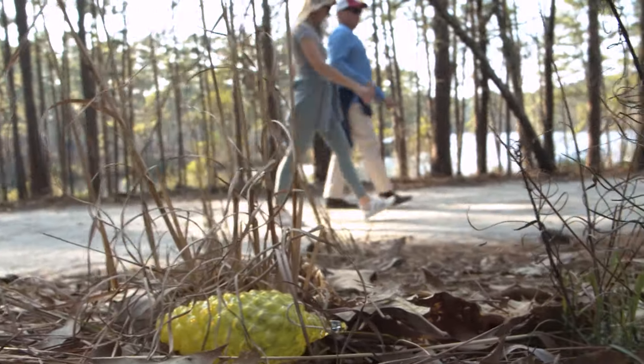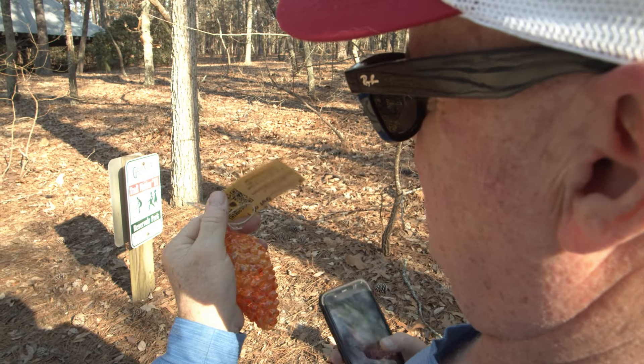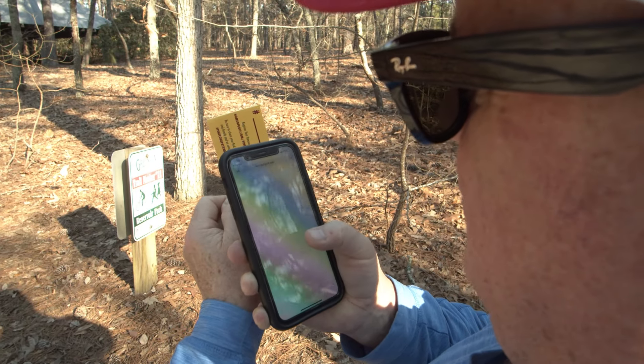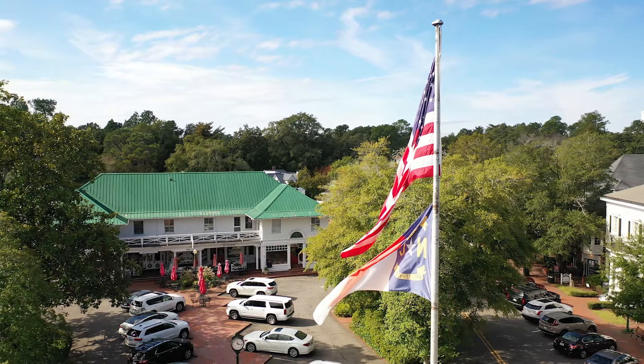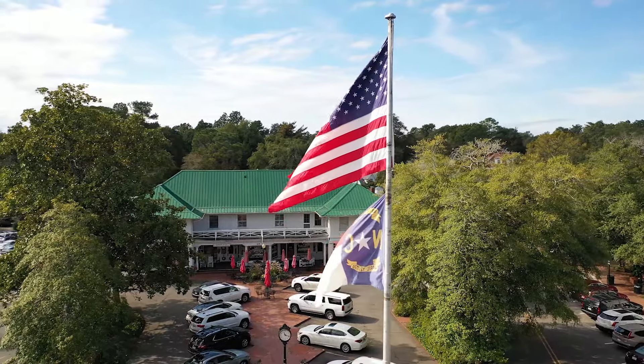Be sure to follow us on our CVB Facebook and Instagram channels. When you find one of the pinecones, you'll see a card attached to it with a QR code. Simply scan the QR code and register your cone. When you register the cone, it will tell us one's been found and will take it off the pinecone grid. Plus, you'll automatically be registered to win a future two-night stay in the Pinehurst area, plus a $250 gift card.